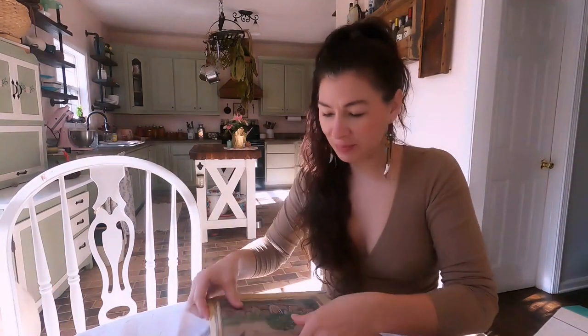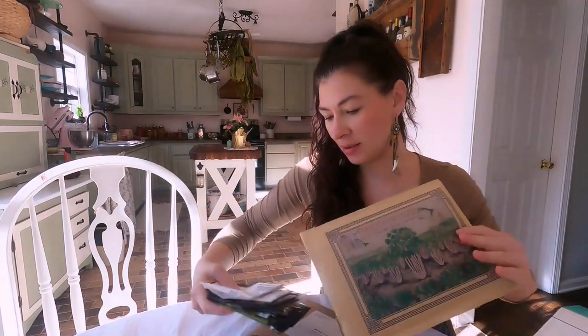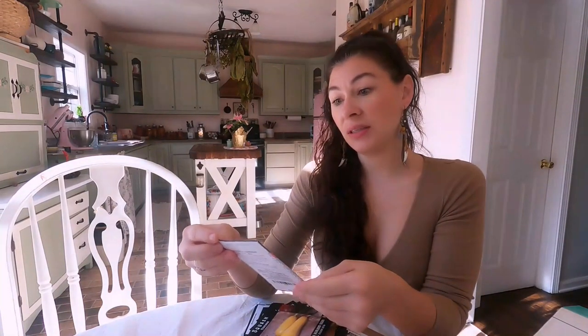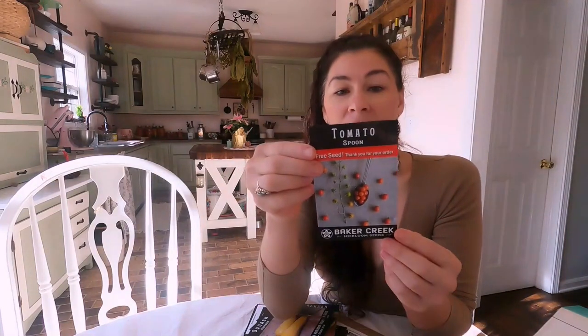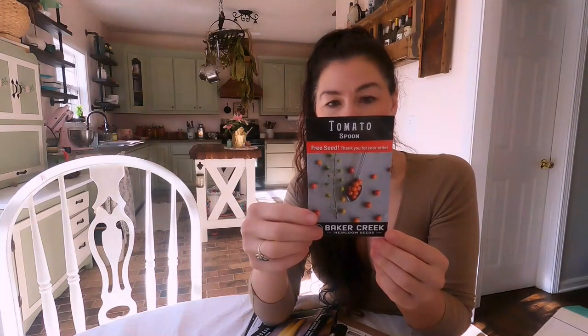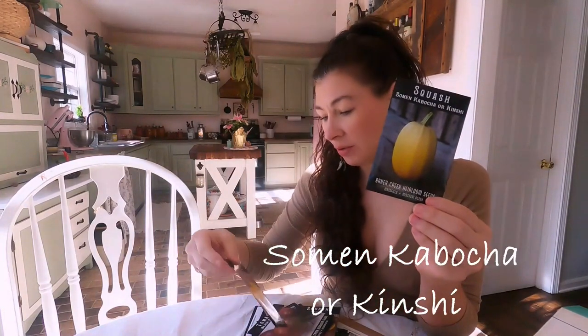I ordered from Papa's Garden Supply because I wanted to get some hybrid seeds for my tomatoes. The free seed is a tomato spoon - micro mini fruit, maybe the world's tiniest tomatoes. They're kind of fun. I'm definitely going to be doing some spaghetti squash this year - I just got this particular variety.